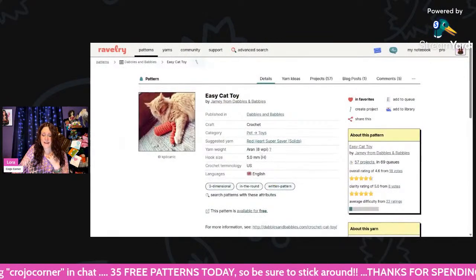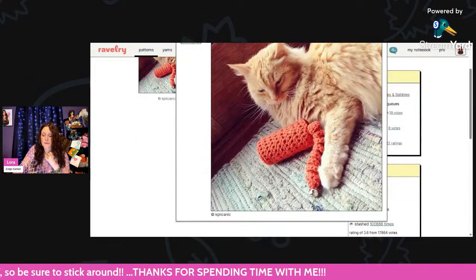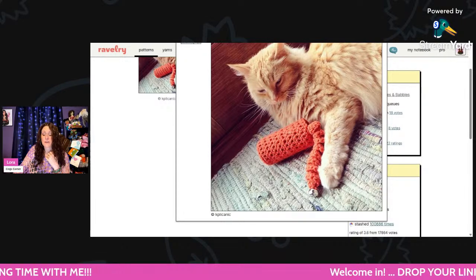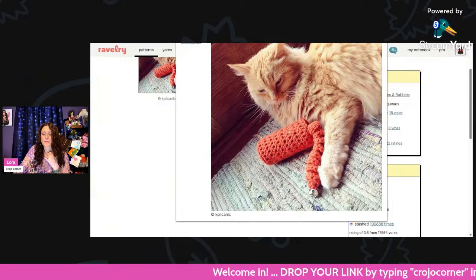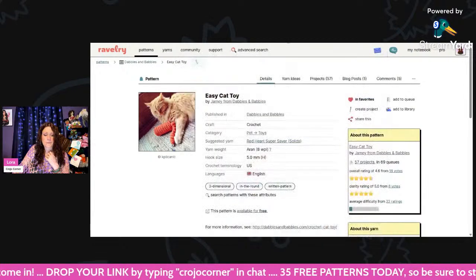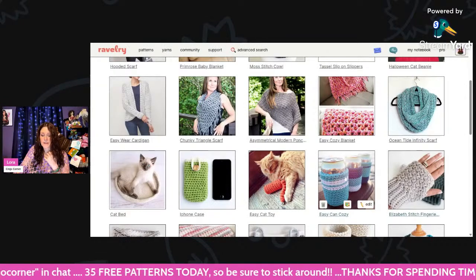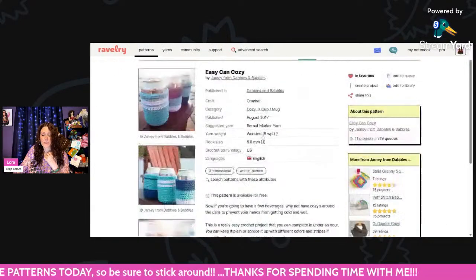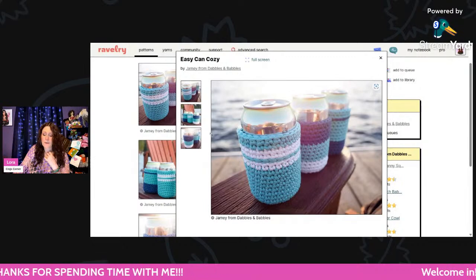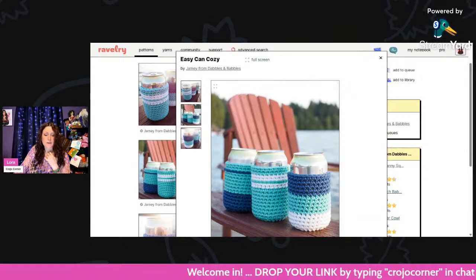This is an easy cat toy using Aran weight Red Heart Super Saver solids and a 5mm hook — just a cute little toy with a bell on it. I do not suggest putting bells on cat toys though, because my kitten almost choked to death on one; he bit it off and it got stuck in his throat. Please don't get cat toys with bells. And this is an easy Can Cozy — worsted weight and a 6mm hook. Perfect for summer; you can theme them to your decor or whatever party you're having.